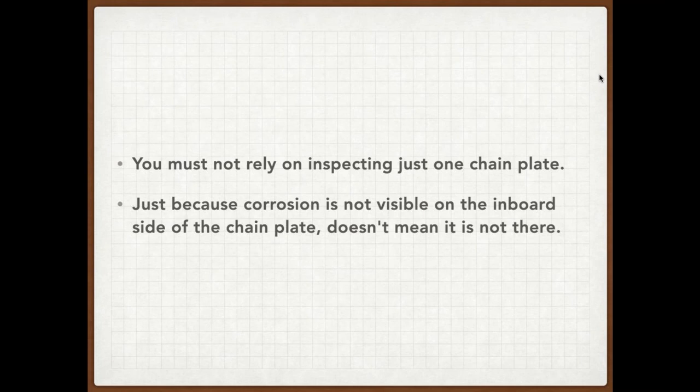For years when I would ask surveyors or riggers when should we pull chain plates, the answer was: pull one, see if it's corroded, if it is then replace it. The problem with this is we've pulled chain plates and seven of them have been perfectly fine while one is bad. So I'm a firm believer: if you're going to pull a chain plate, pull them all off and inspect them. Ideally replace them if they're of a certain age. And just because corrosion isn't visible on the outside of a chain plate doesn't mean there's not corrosion on the back side where it's bolted to the bulkhead.